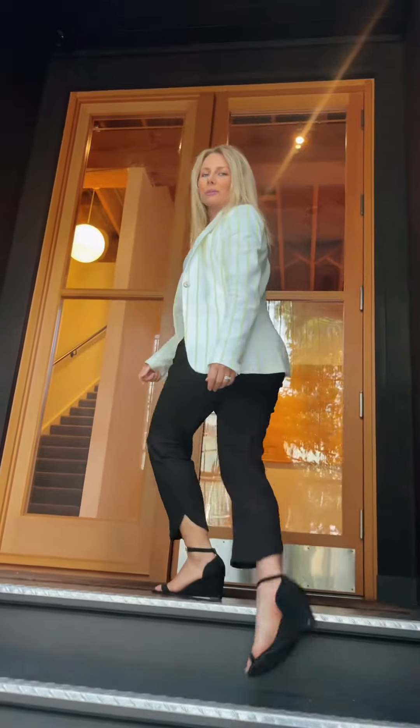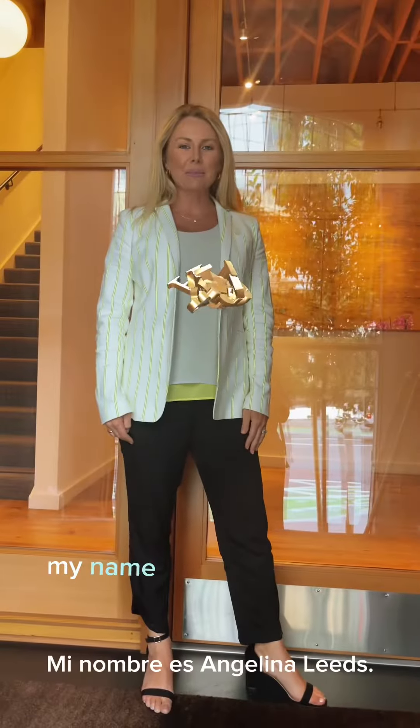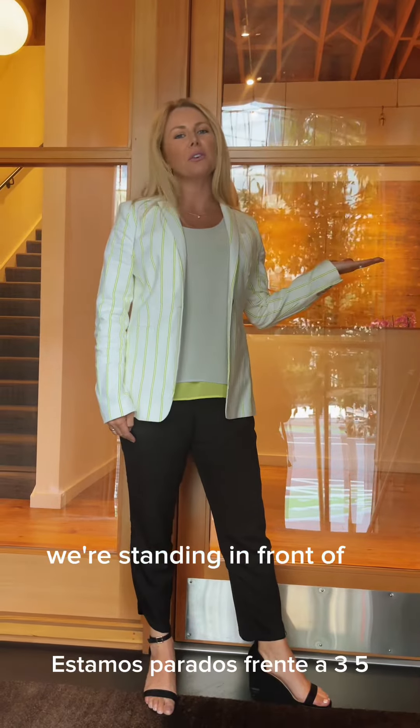This is 353 Folsom Street in San Francisco, California. Welcome. My name is Angelina Leeds and I sell commercial real estate. We're standing in front of 353 Folsom Street in San Francisco, California.